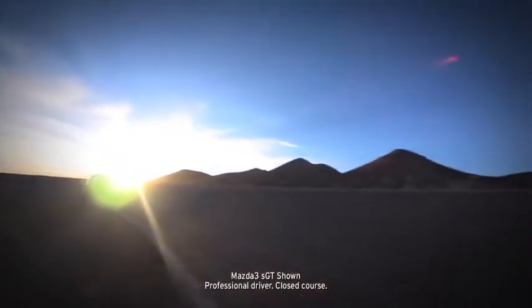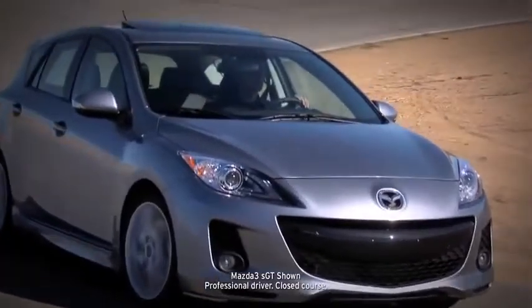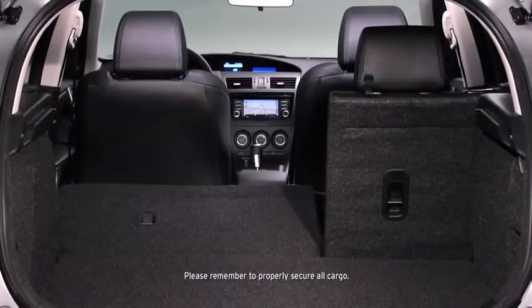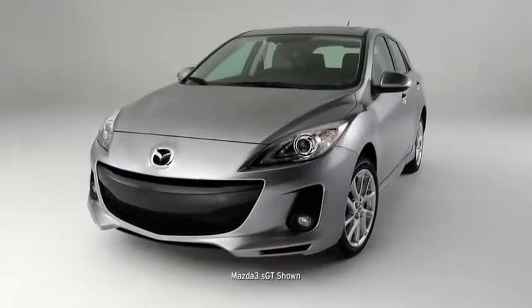The Mazda 3 does a lot of things really well, but most of all it performs the trick of being three cars in one. As a five-door hatchback, the Mazda 3 drives like a sports car, hauls cargo like a small crossover, is refined like a luxury car, and is priced like an economy car.